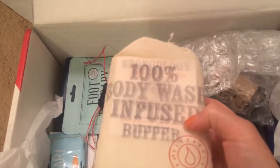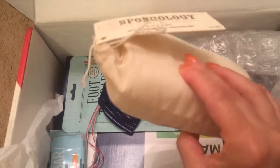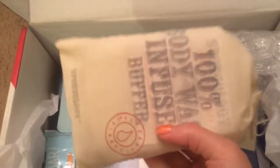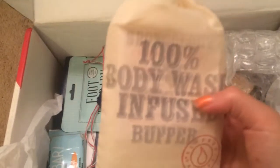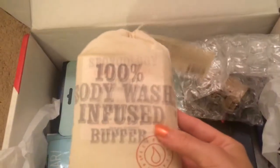Then we have a 100% body wash infused buffer. These are awesome — if you watched one of my Peaches and Petals unboxings, I think it was the April box, they gave us a sponge infused with body wash and those actually work really great. That one was pretty good for my sensitive skin. This one is pretty heavily scented, and sometimes that's not great for my skin, but I'm gonna give it a try and see if it breaks me out.